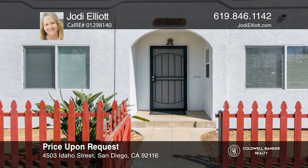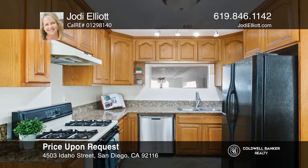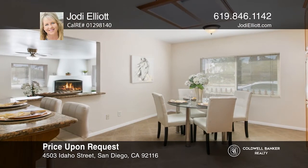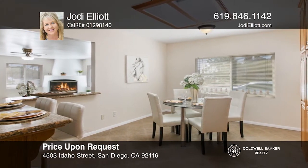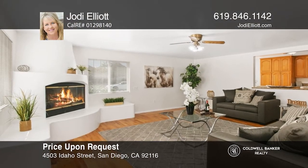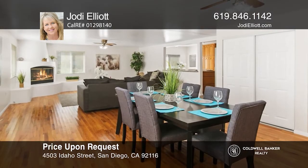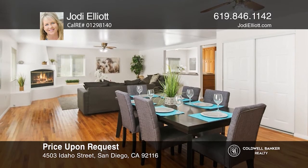This home has a great location situated on a corner lot in the highly desirable neighborhood of University Heights. Upon entering this approximately 2,060 square foot home, you'll find beautiful hardwood floors. There's an upgraded kitchen with an eat-in breakfast nook and a living room with a beautiful corner fireplace that is great for entertaining.